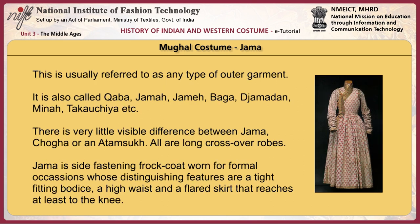The jama is usually referred to as any type of outer garment. It is also called kaba, jama, jame, baga, jamadhan, mina, the coatia, etc. There is very little visible difference between jama, choga, or an atamsuk — all are long crossover robes. The jama is a side-fastening frock coat worn for formal occasions, with distinguishing features of a tight-fitting bodice, a high waist, and a flared skirt that reaches at least to the knee. The yaktahi jama was an unlined jama.